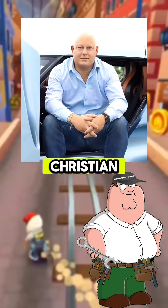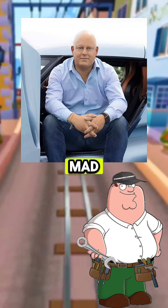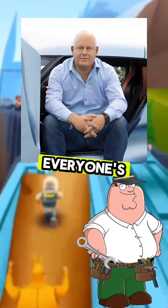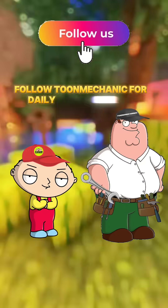And let's be honest, Christian von Koenigsegg isn't your average CEO. That guy's a mad genius, always coming up with wild ideas, insane designs, and tech that blows everyone's mind. Follow Toon Mechanic for daily car knowledge.